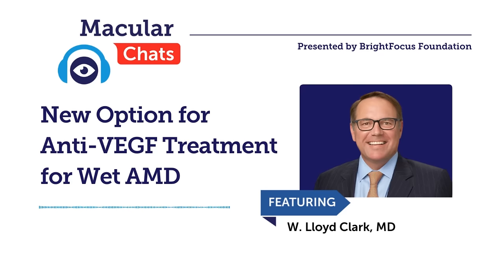The information provided in this recording is a public service of BrightFocus Foundation and is not intended to constitute medical advice. Please consult your physician for personalized medical, dietary, and/or exercise advice. Any medications or supplements should only be taken under medical supervision. BrightFocus Foundation does not endorse any medical products or therapies.